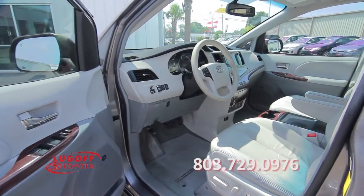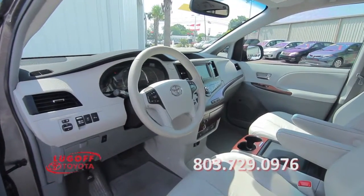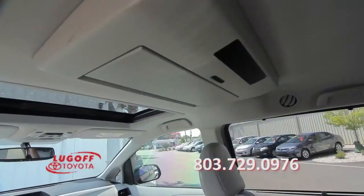The interior also offers a center console, a power driver's seat, heated front seats, a backup camera, a built-in entertainment system, a sunroof, and much more.